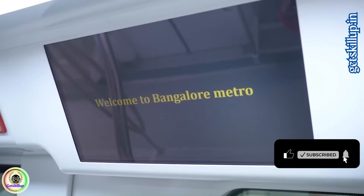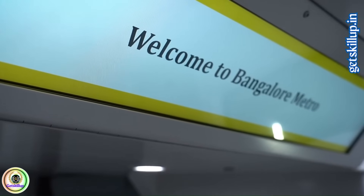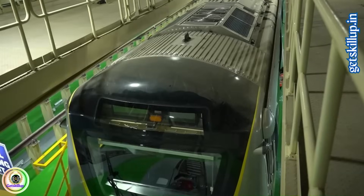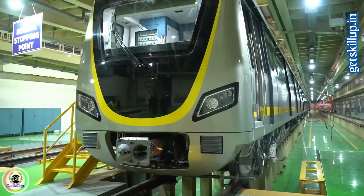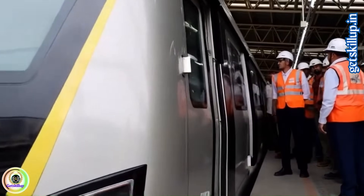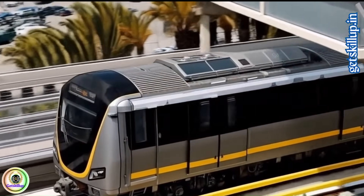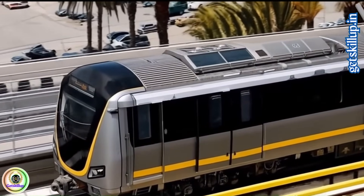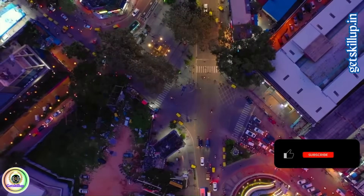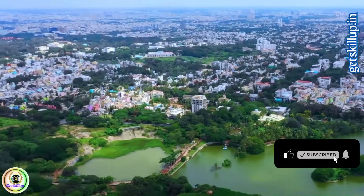Trial runs have started, with full operations expected between August and September 2025. Trains will run every 10 minutes during peak hours. Fares range from Rs 15 to Rs 85, with options for smart cards, QR tickets, and digital payments. Once fully operational, the yellow line will cut down traffic especially around Silk Board Junction and Hosur Road, moving Bengaluru toward a smarter, greener, faster future.